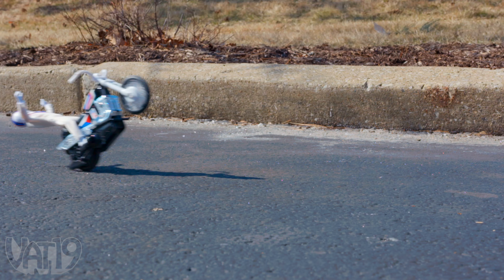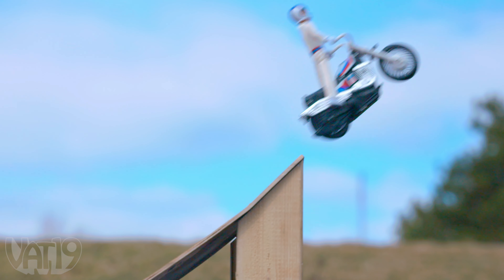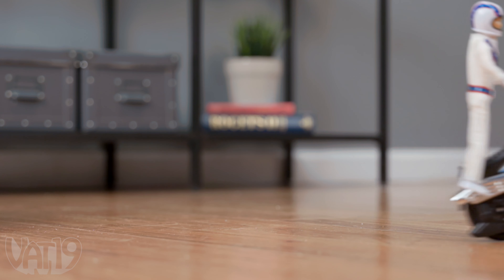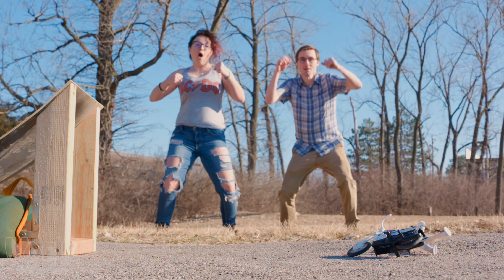You can make the intrepid icon do wheelies, show off with sweet headstands, and even manage mid-air somersaults. Thanks to an articulating shock absorber on the motorcycle and a helpful helmet, Evel always seems to manage to get back on his two feet.